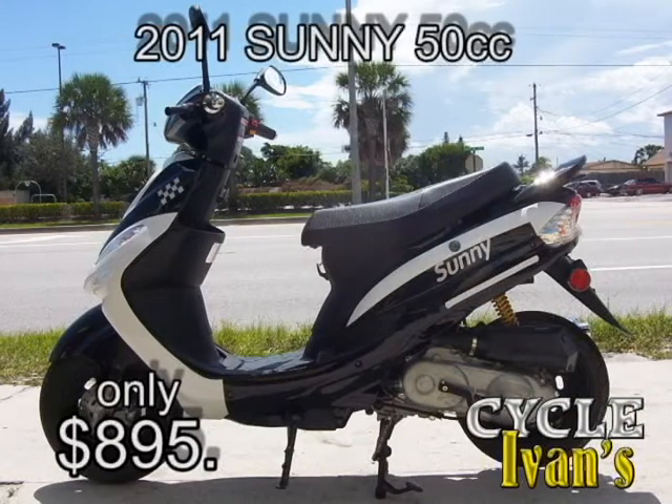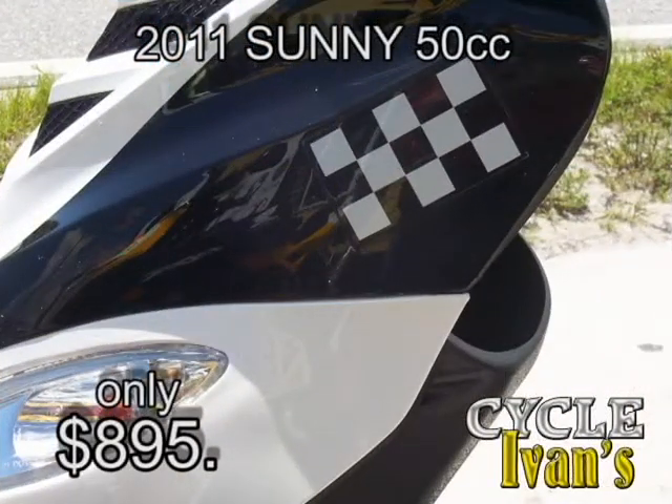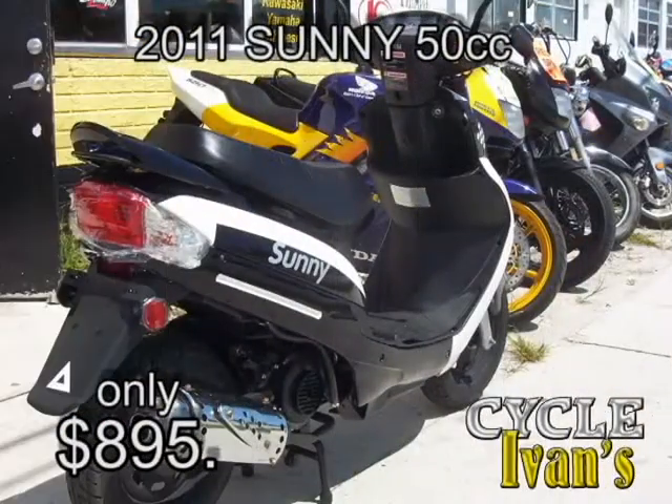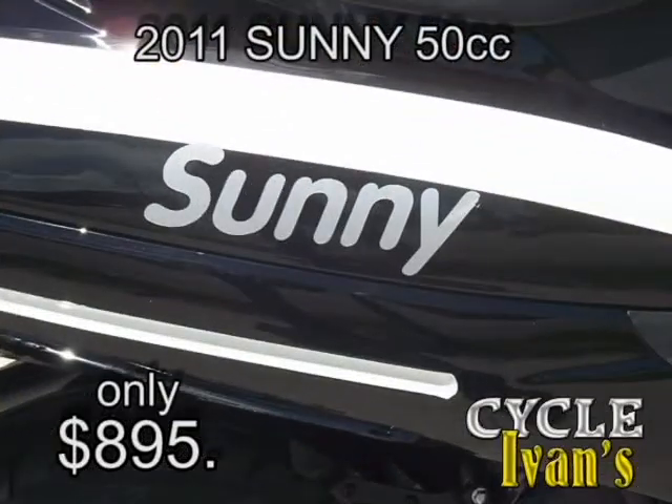Next, this Sunny checkered flag edition 50 cc 2011 scooter — Cycle Ivins will let you take it home right now for just $895.